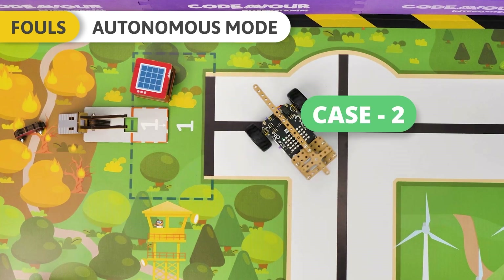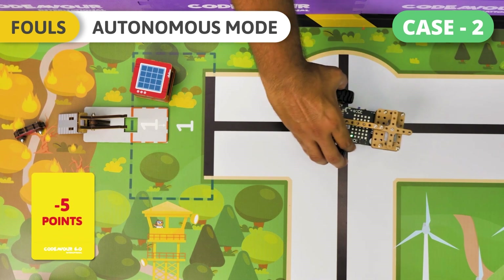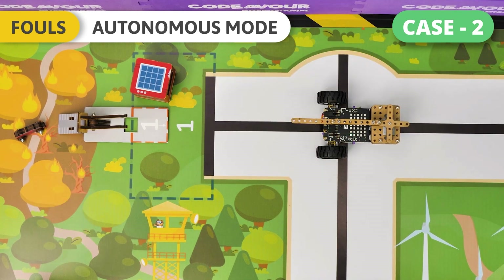Case 2 – Autonomous Mode: If the robot leaves the track completely, one foul will be called. The team must move the robot by hand to the robot repositioning point nearest to the drop point of the previously attempted challenge. An additional foul will not be counted for the hand touch. Execute the code to either re-attempt this challenge or another one.